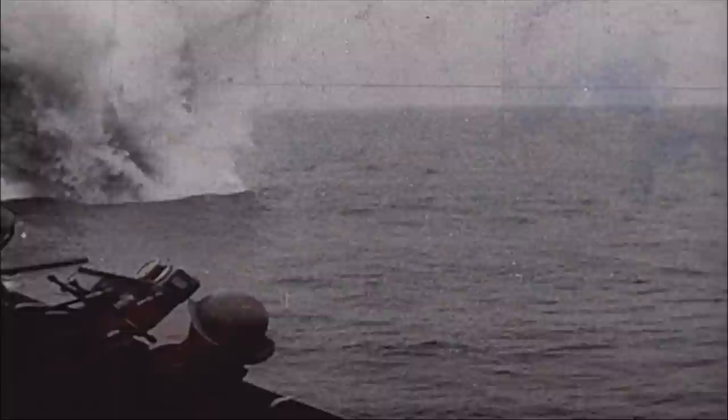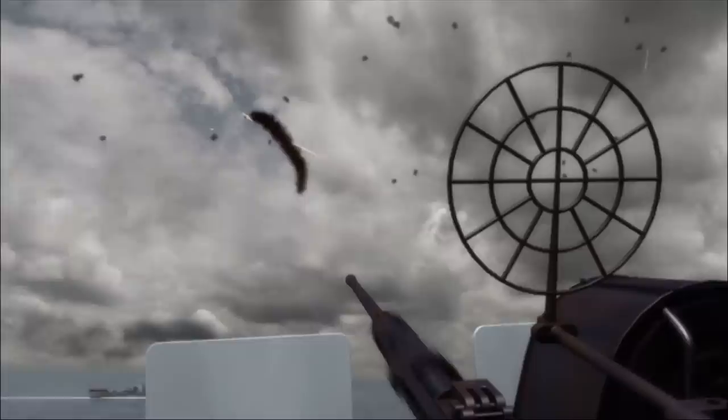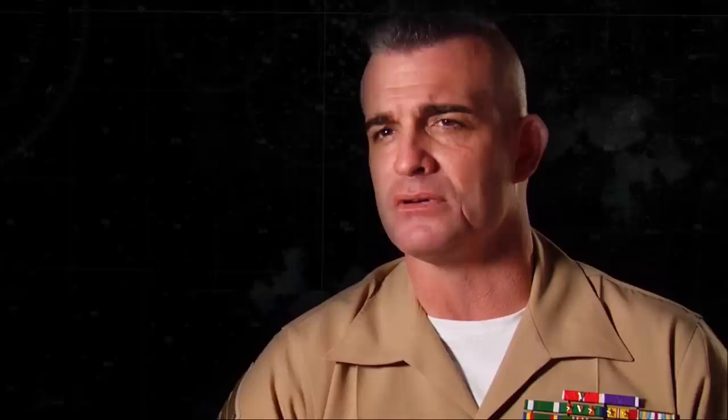These are losses that Japan will never be able to recover. Once again, Enterprise has somehow survived yet another violent encounter with the Japanese Navy. Despite being outgunned and outnumbered, she and her crew have lived to fight another day. It's amazing that USS Enterprise survived all those battles. But it just goes to show you about the discipline and the overall spirit of that crew. It had everything to do with the spirit of those fighting men that were actually on that ship.